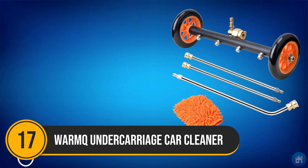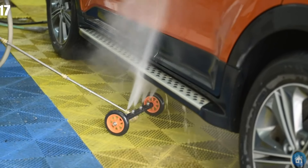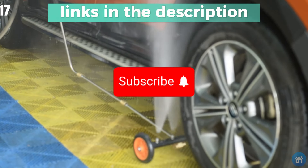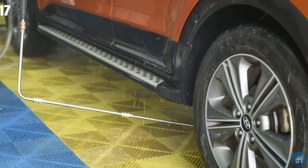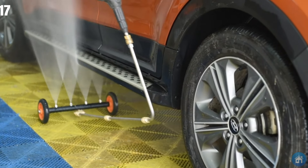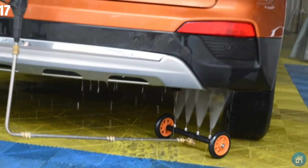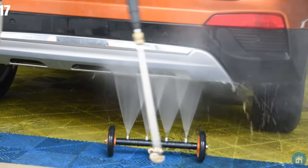Number 17: Do you struggle when cleaning the underside of your car at home? Say goodbye to that problem with the Warm Q Under Carriage Cleaner. With its four innovative nozzles that attach to a pressure washer, it effortlessly maneuvers under your vehicle. This high-pressure water jet effectively removes dirt from even the most hard-to-reach places. The built-in rollers ensure easy handling, and its telescopic handle allows for comfortable work regardless of your car size. Prices start at just $40.